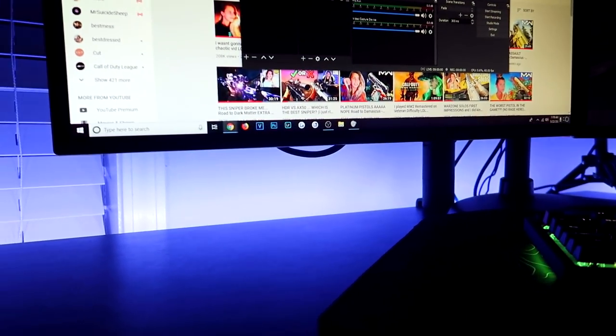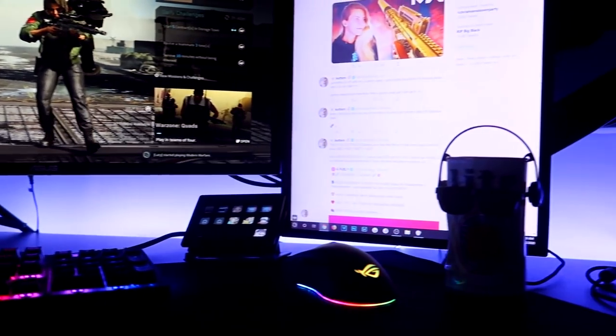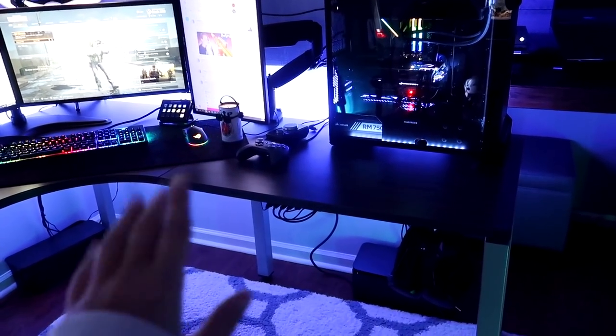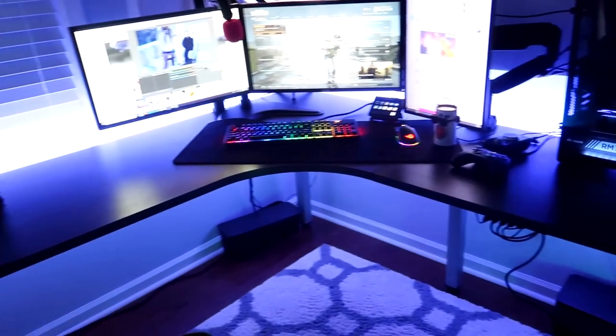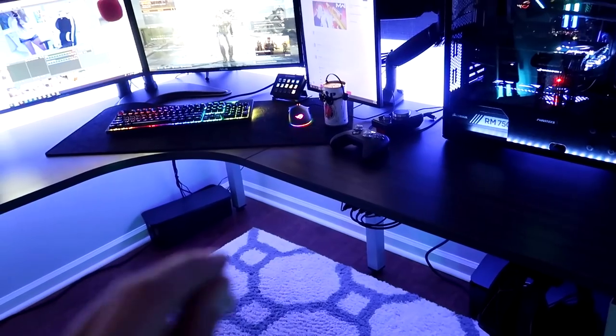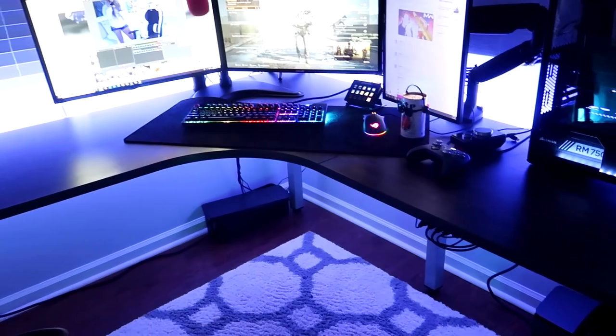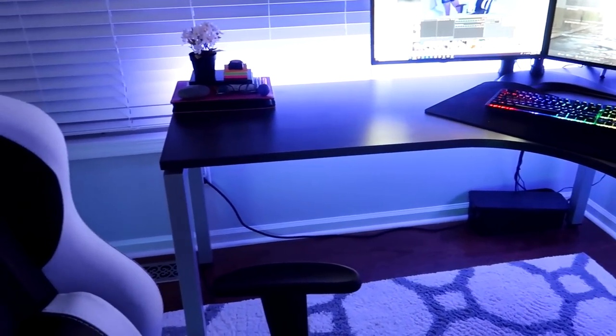Cable management isn't half bad. Honestly, the reason I put off this video for so long is because the cables aren't exactly where I want them to be — I think I did okay at the back of the PC, but besides that it's a little bit of a mess. Also, speaking of the desk — I bought it at a local office furniture store in Georgia. I'm not sure if you can order it online, but I'll leave all the information I can in the description below.